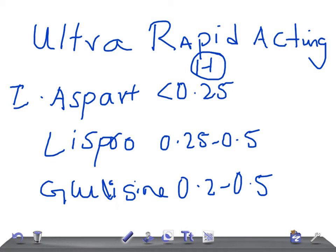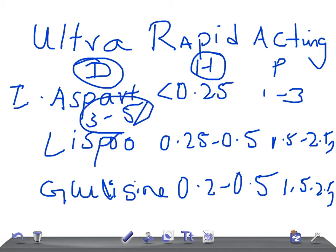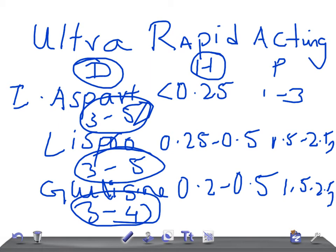Let's look at the peak — when they will reach the peak. For aspart, it is going to be 1 to 3 hours. Whereas lispro will be 0.5 to 2.5 hours, and glulisine is 1.5 to 2.5 hours. Peak is really very important. Now the most important is the duration of action — how long it is going to act. Aspart acts for 3 to 5 hours, lispro also 3 to 5 hours, whereas glulisine lasts 3 to 4 hours.